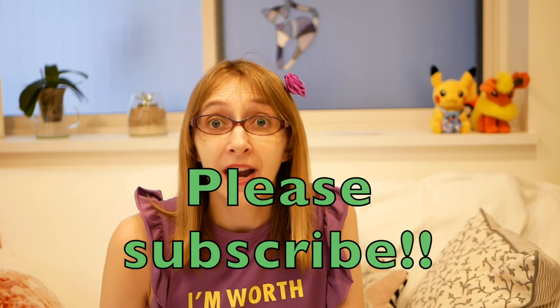Did you get all of those opposites? I hope you learned some new ones — maybe some of them were review. Thank you so much for watching! If you liked this video, don't forget to like it, and please subscribe for more videos. Bye!